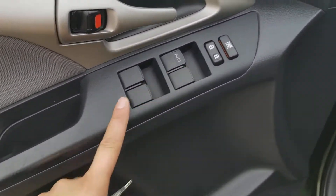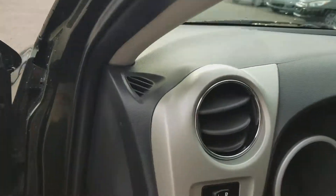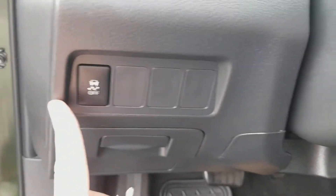Over here on the side, we do have all of our power windows and locks. Coming in right on our left side, you can see here's all of our mirror controls. Down here, we do have our traction control — not everybody likes to have their brakes lock up on them when they're driving.